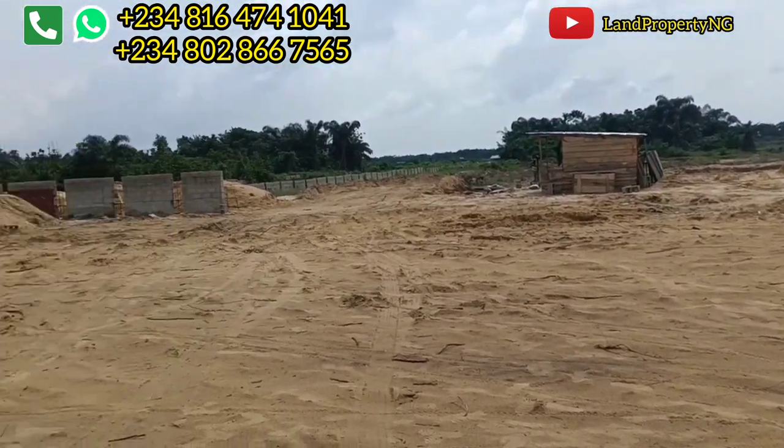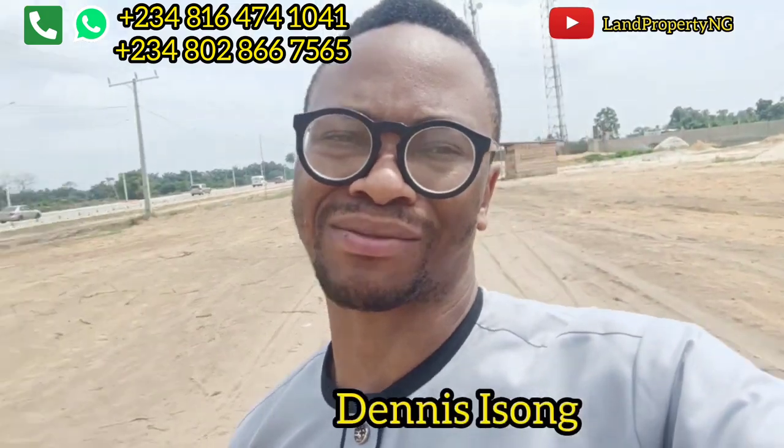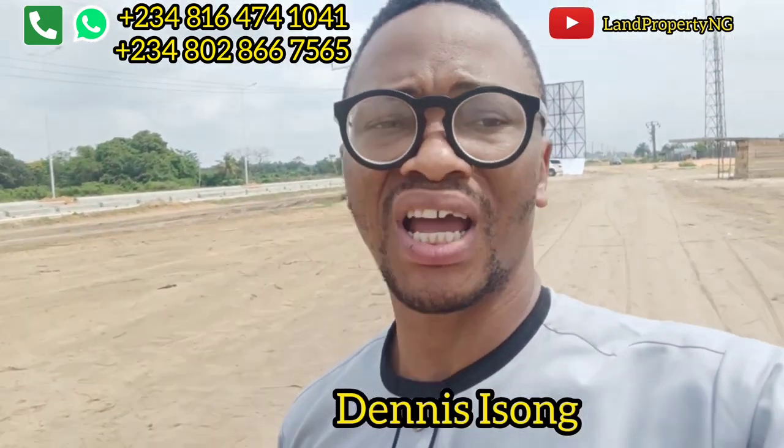Thank you for coming to my channel. Please click the red button to subscribe. My name is Dennis — I'm a Nigerian in the diaspora helping people get property rights in Lagos, Nigeria. The company behind Tiara Estate is MNCT Red Brick, which is a very good company. You can own 500 square meters for ₦15 million, with 3-month, 6-month, or 12-month payment plans available.